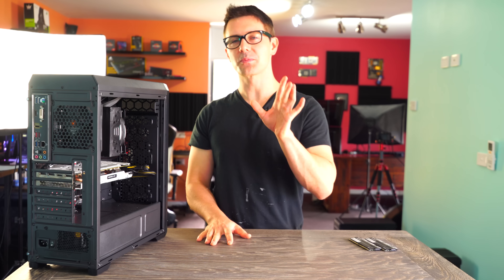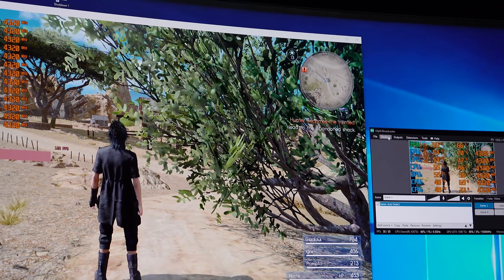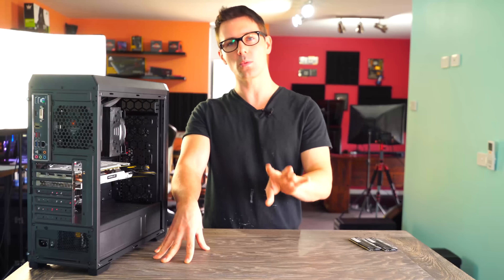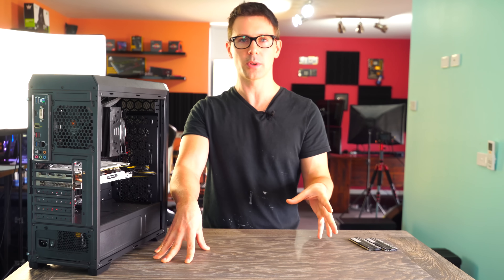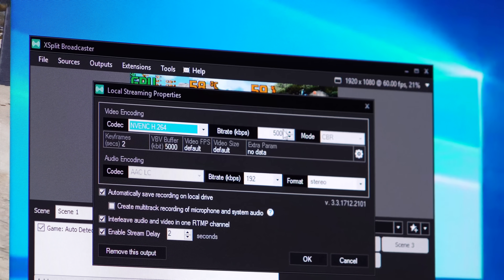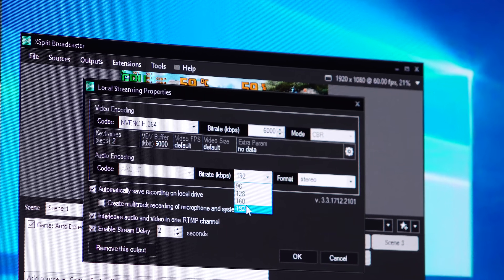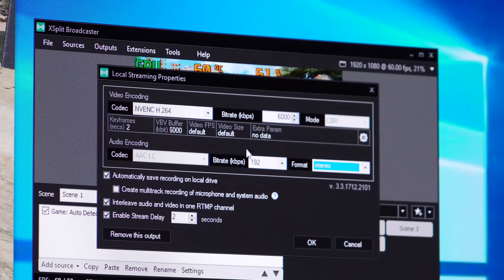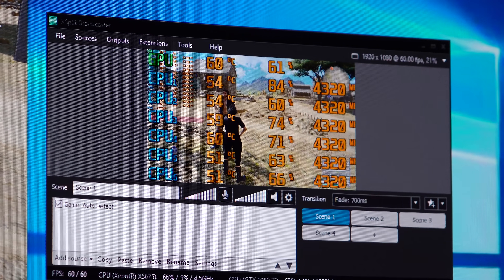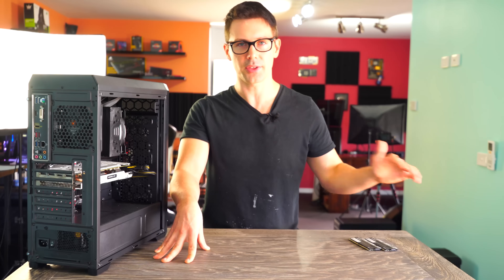First thing is first, we're going to take a look at the streaming benchmarks, as a lot of people asked me to test some streaming benchmark numbers. We're using XSplit at six megabits per second. People were witnessing what I was talking about, and streaming is not that intensive if you set it up right. We're using the onboard GPU encoder, which only takes about a 6 to 7% hit on the GPU and the CPU feels practically nothing.